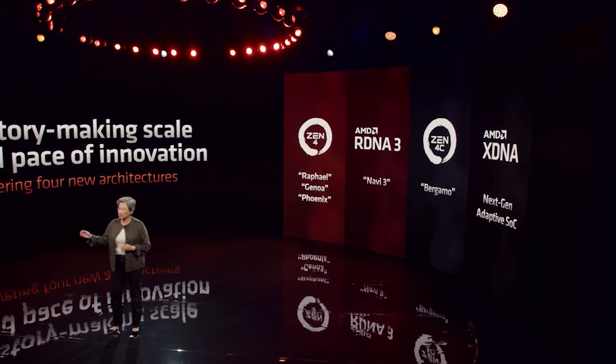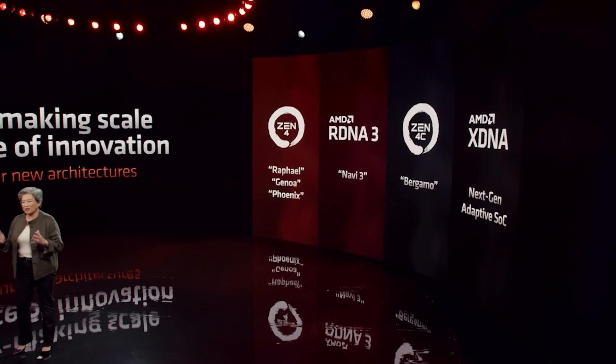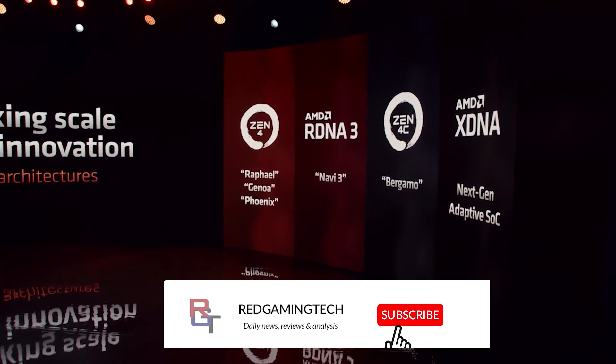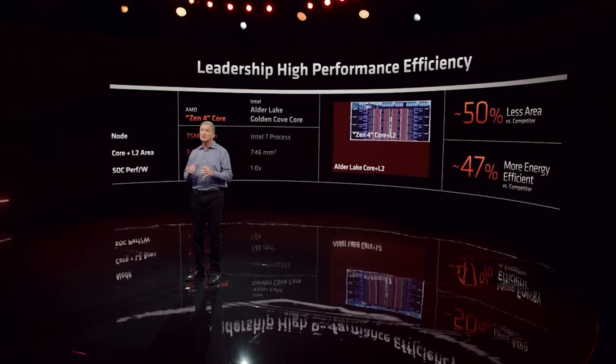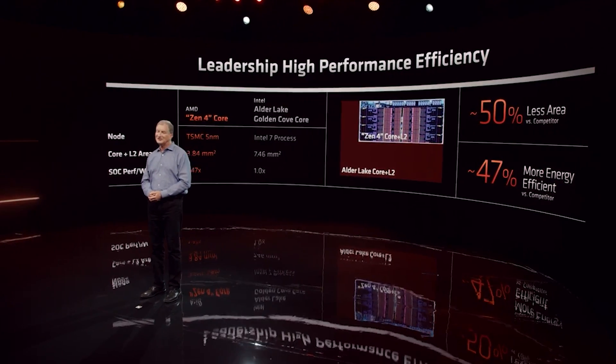Ladies and gentlemen, my name's Paul, hopefully having an amazing day. In this video, I want to talk to you guys about some very interesting Zen 5 news concerning architectural changes which seem confirmed within AMD's own software patches. And this is great news, actually, regarding the performance of AMD's upcoming processors. But I want to finish the video with something more somber, and that's news concerning the rise of mining.